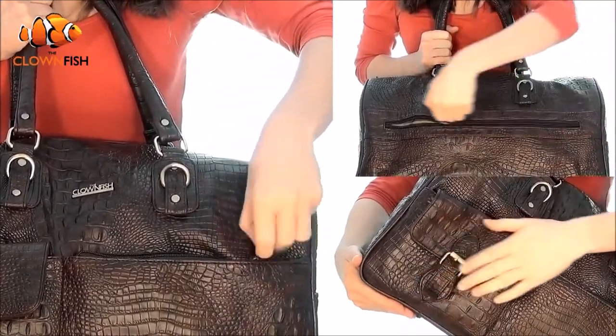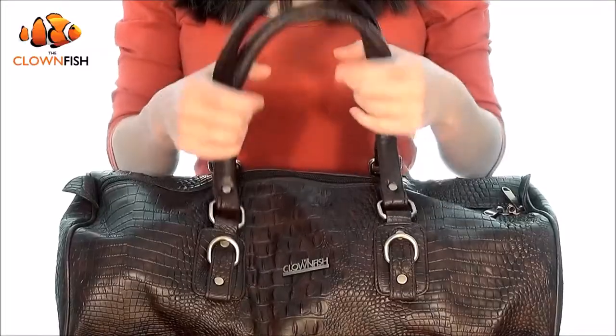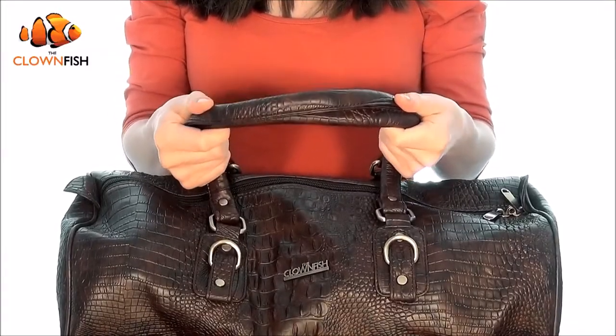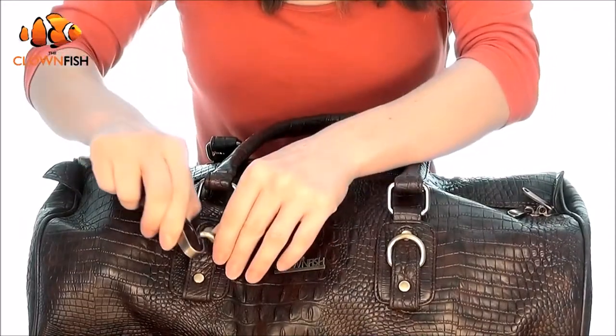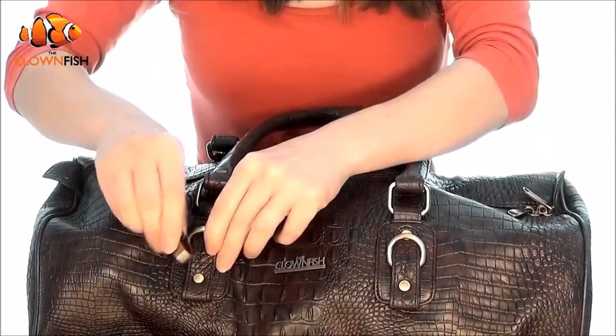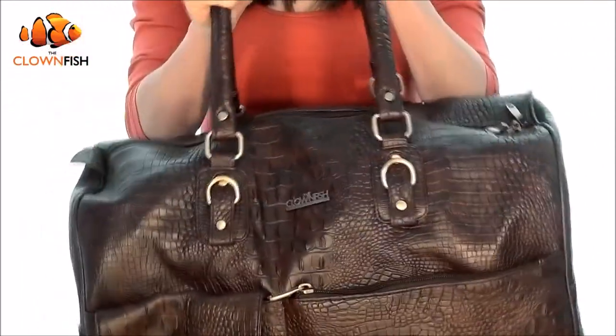There's even a buckle pocket at the front to store those precious items you can't live without. Lightweight and sturdy, you can carry your weekender using the padded comfort grip handles or the adjustable shoulder strap, which is simple to attach and remove.